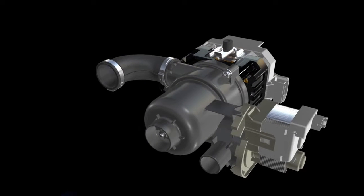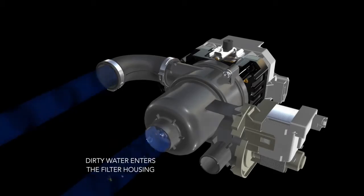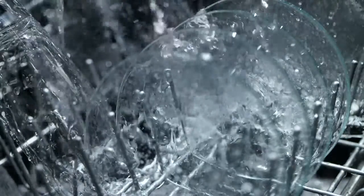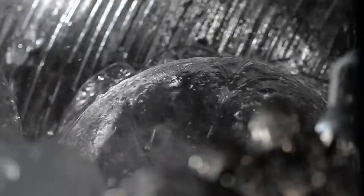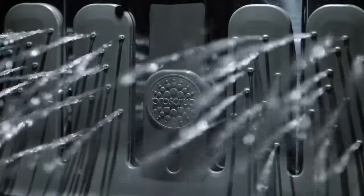Clean water creates clean dishes. Using breakthrough maintenance-free filter technology, our clean water wash system continuously washes the water. This results in better performance under the heaviest loads. Now the water is spotless before it makes your dishes clean.